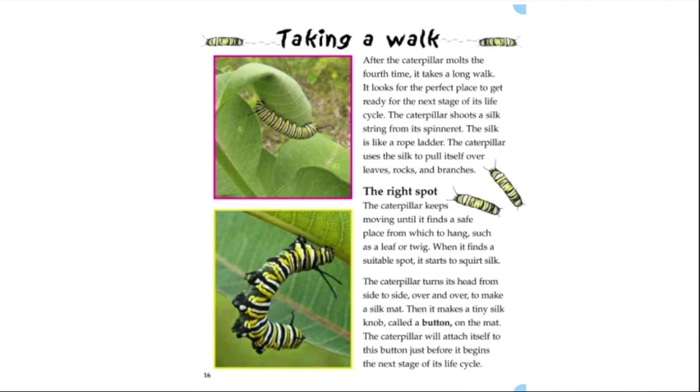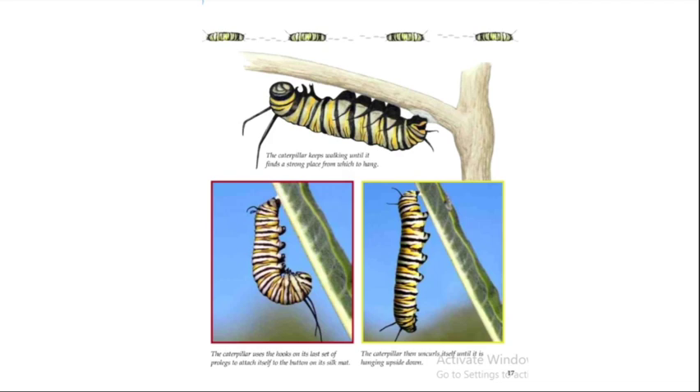The caterpillar uses the hook on its last set of prolegs to attach itself to the button on its silk mat. It then uncurls itself until it is hanging upside down.